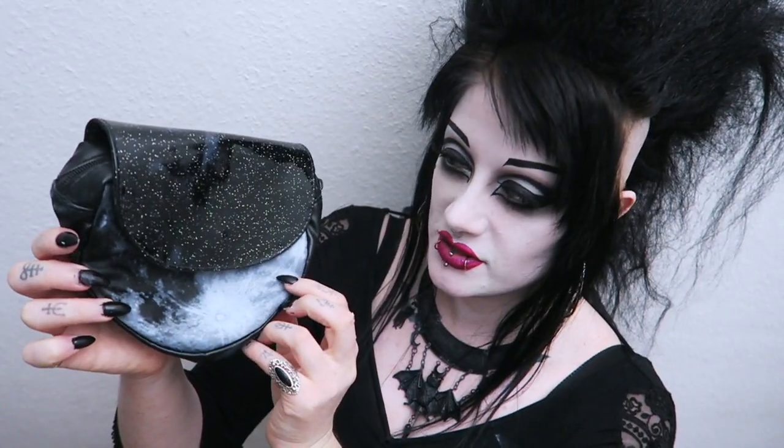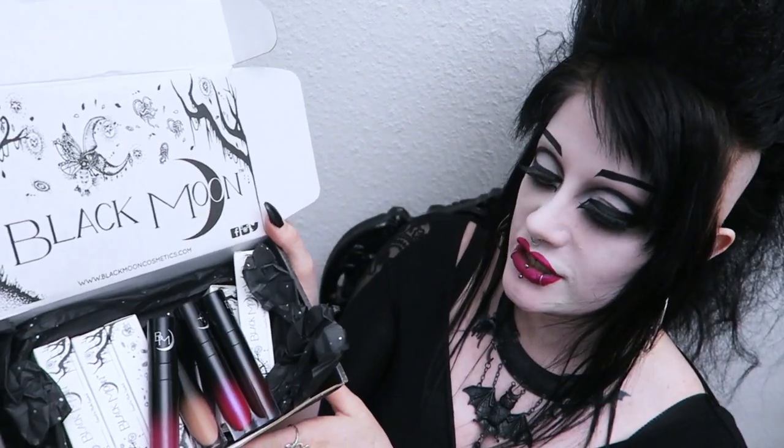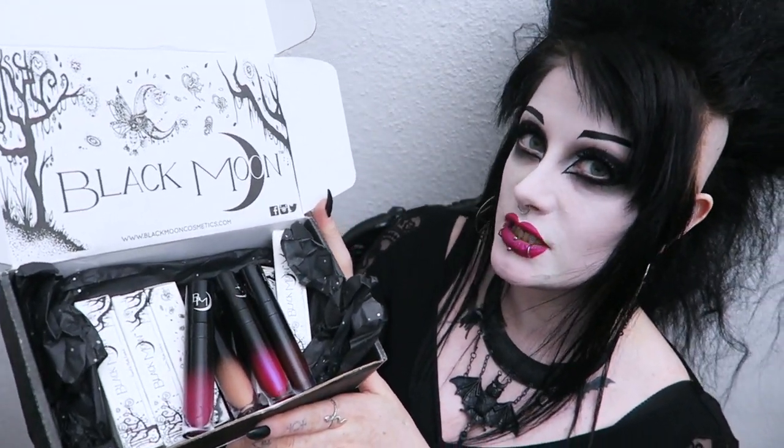Hello everybody! I also do this little makeup bag too with holographic rainbow sparkles and a moon — this is now just my makeup bag that I take everywhere with me. Anyway, let's get on with the swatches. First, let's do the new lipstick shades.